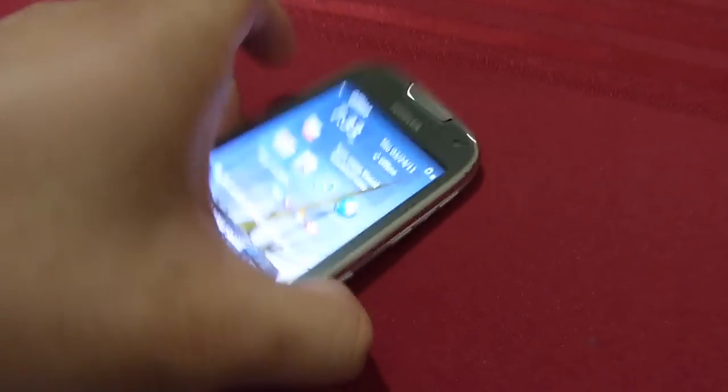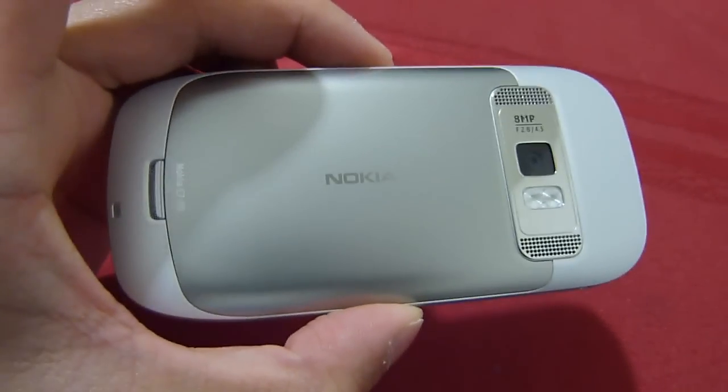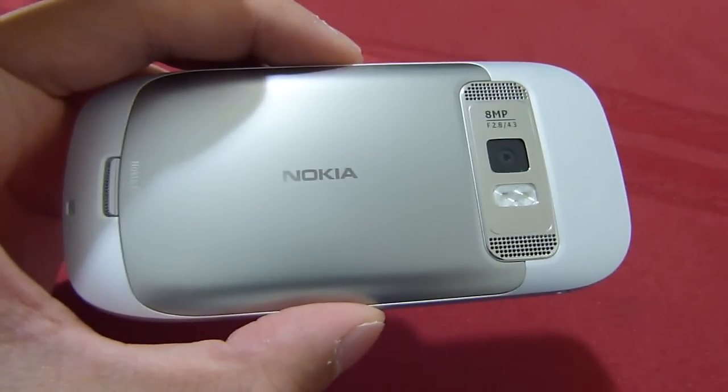That's pretty much everything about the Nokia Astound. If you'd like to learn more, you can check out our website at www.phonearena.com. Thank you very much.